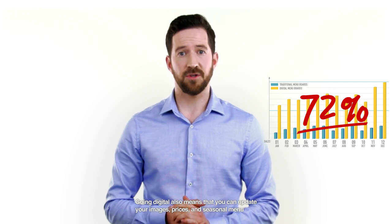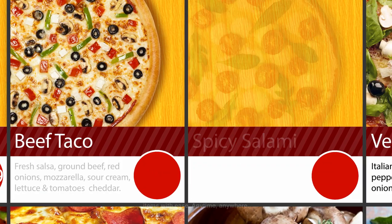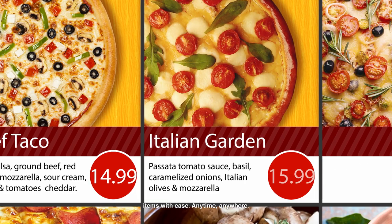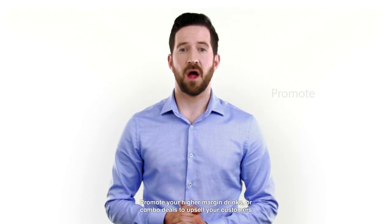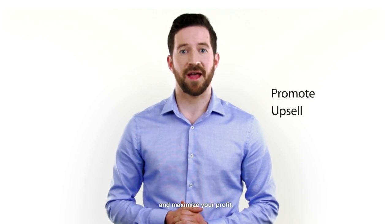Going digital also means that you can update your images, prices and seasonal menu items with ease — anytime, anywhere. Promote your higher margin drinks or combo deals to upsell to your customers and maximize your profit.